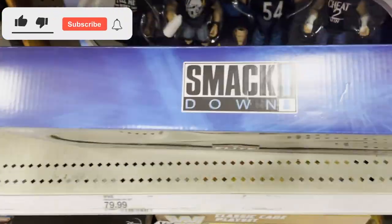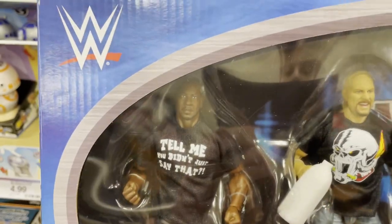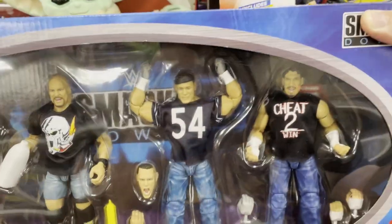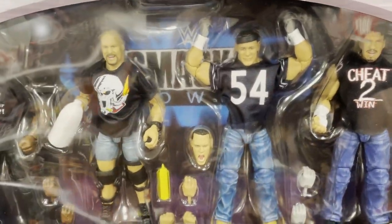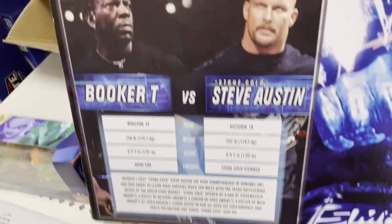Welcome back to the channel, got a quick Target toy hunt for wrestling action figures. Here we have a new Smackdown set — Stone Cold Steve Austin versus Booker T, the grocery store fight. You can see the milk there — iconic match, very entertaining. On the other side you have Booker T and Steve Austin's stats.